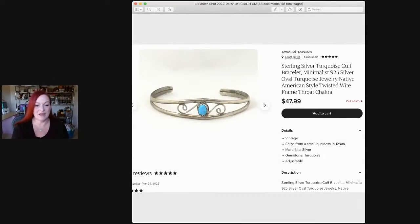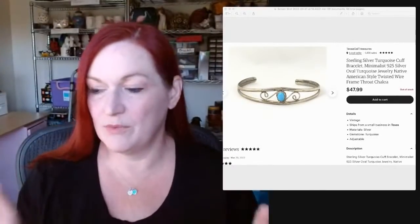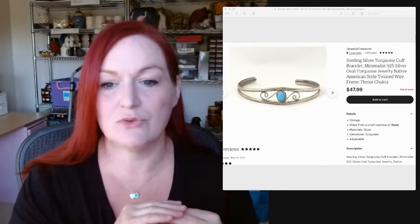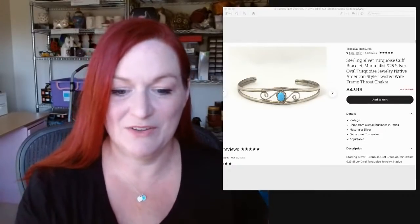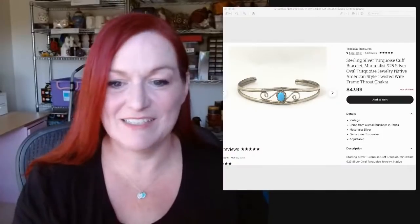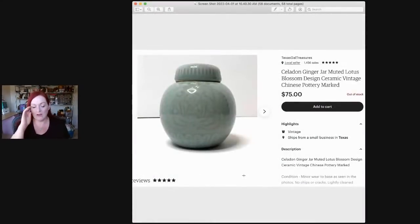This was in that big lot of stuff I bought for $500 from a member of my Texas Gals Jewelry Lovers group, and it sold for $47.99. Then here's a Celadon ginger jar — I frequently talk about picking up ginger jars. I believe I bought this at Savers for maybe $5 and it sold for $75. So if you see ginger jars, they're definitely worth picking up.